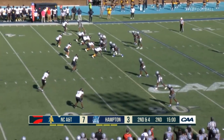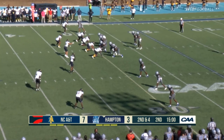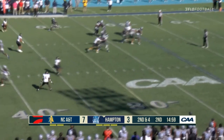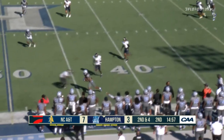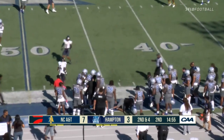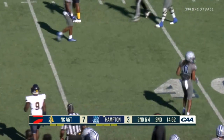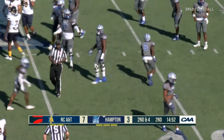Second and long for the Pirates. Zealous claps his hands, gets the ball, pass — man wide open, complete. That's Copeland. Counter — first down. Gain of 16 on the play.